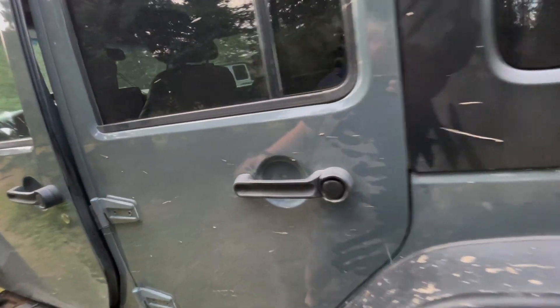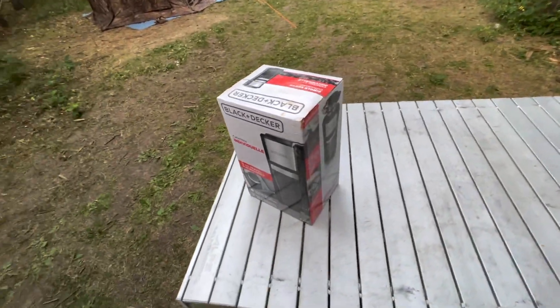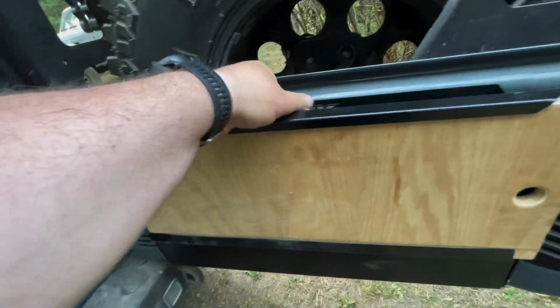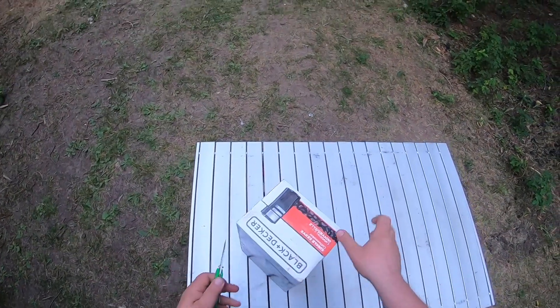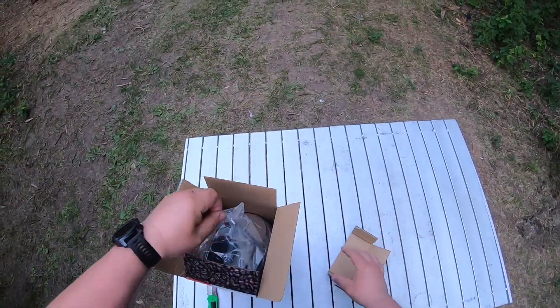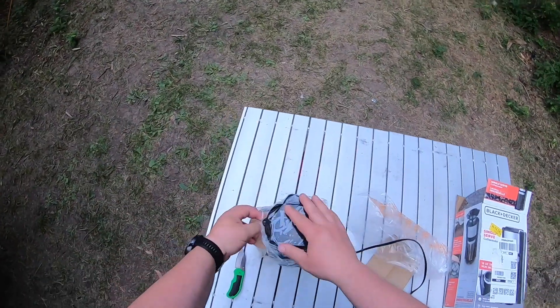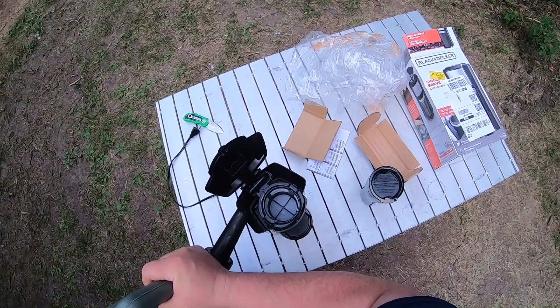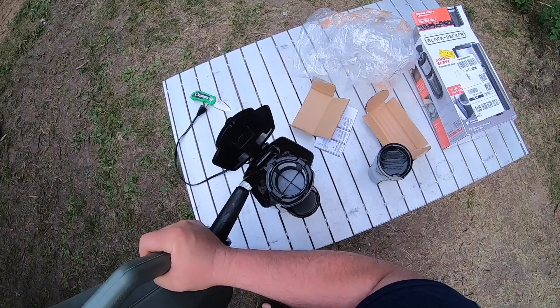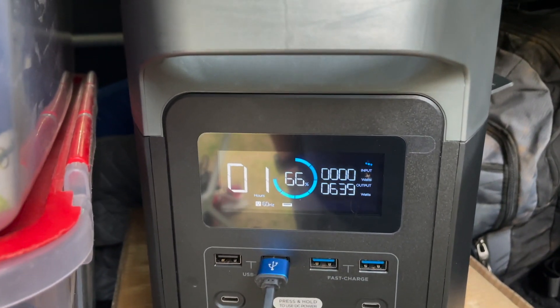Breakfast, breakfast, breakfast! I think we're just having muffins for breakfast. I got this coffee maker a while ago and never had a chance to try it out yet — I think it'll work. I just find it takes so long to heat up water with something like this. I can just plug it into my EcoFlow Delta. I'll run some water through it just to flush it out first.